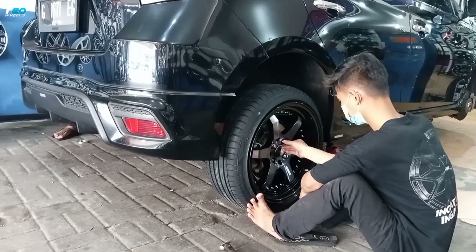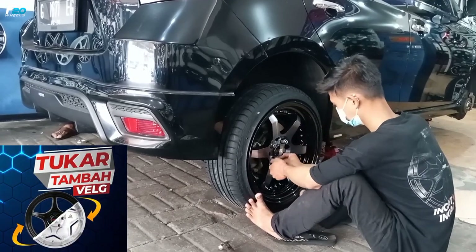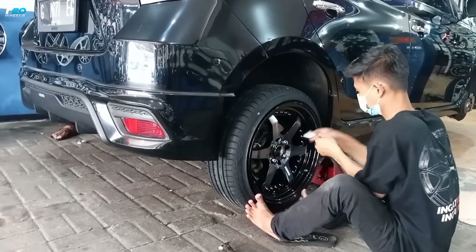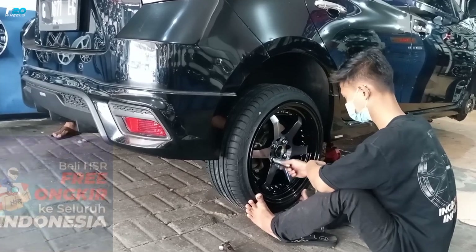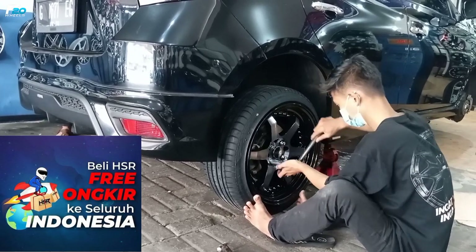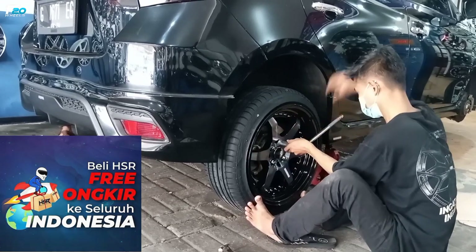Untuk teman-teman yang mau tukar tambah, bisa datang ke toko. Nanti kita cek kondisinya lalu kita hargai dengan harga yang pantas. Untuk teman-teman yang di luar kota juga bisa menikmati promo gratis ongkir ke seluruh Indonesia — jadi tidak perlu takut ongkir-nya mahal. (Trade-in is available in-store with fair pricing. Customers outside the city can enjoy free shipping across Indonesia.)